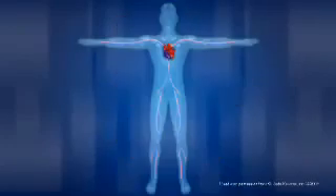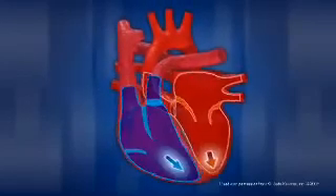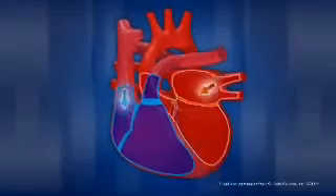While blood is circulating through the body, it delivers oxygen and nutrients to tissue through the capillaries, and at the same time picks up carbon dioxide and other waste material. The veins then return the deoxygenated blood to the right atrium, and the cycle begins again.